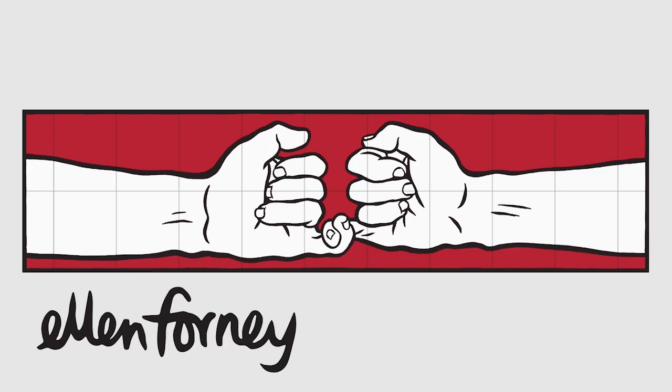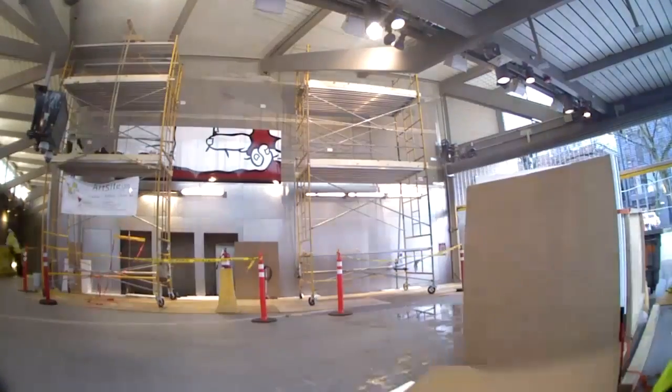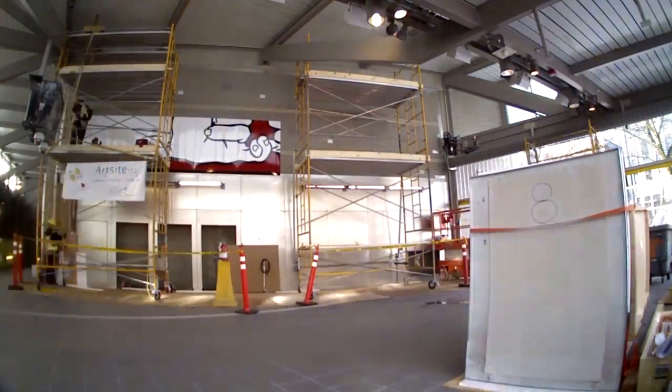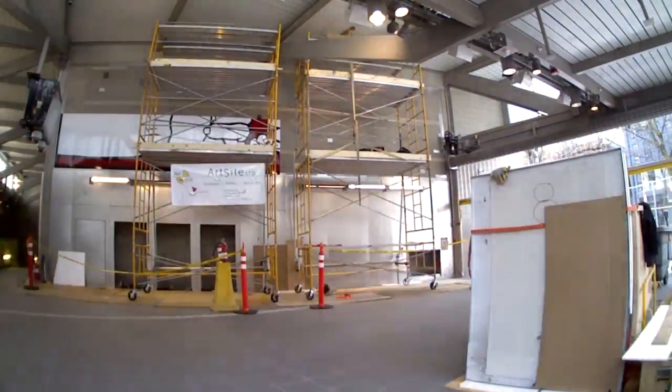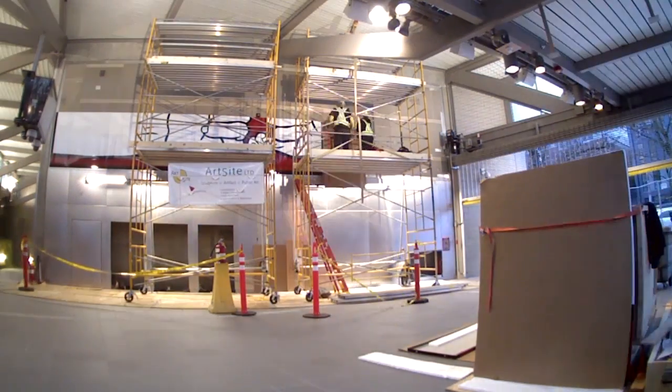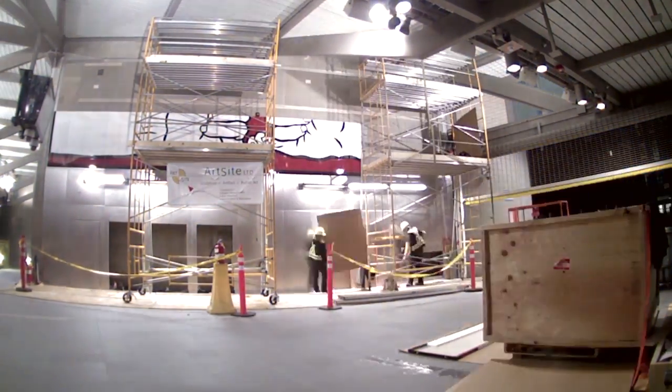One of the things that's so amazing about having art at the new station is that everybody's been looking forward to the light rail station. So even just being able to be a part of what I think is something really, really important for Seattle — that's awesome.